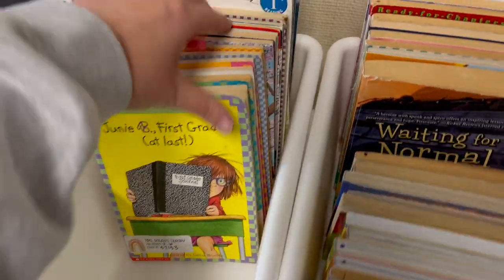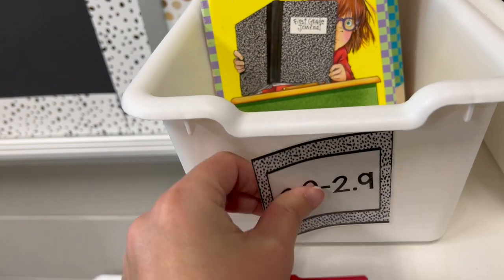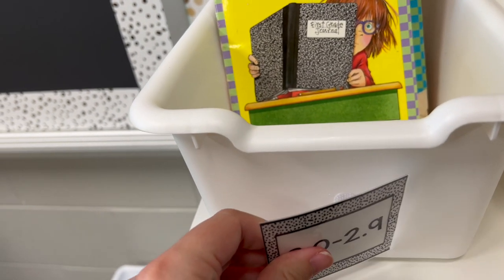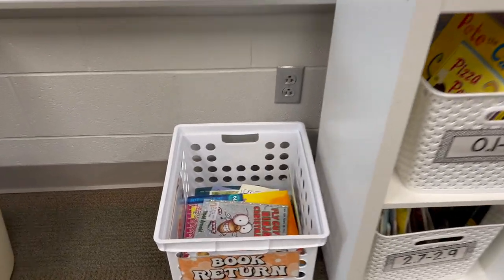With those labels, I also made them myself. They hold up really well and the kids can organize and put books back by themselves easily with these labels. I love that.